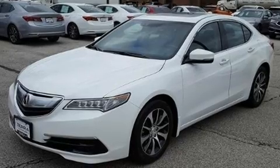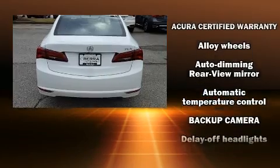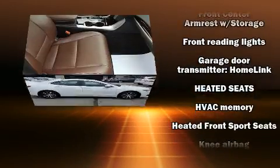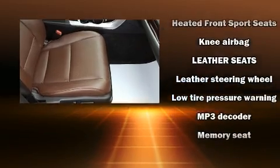Acura ensures the safety and security of its passengers with equipment such as anti-whiplash front head restraints, a panic alarm, and four-wheel disc brakes with ABS. This car was designed with safety in mind, allowing you to drive with even greater assurance.